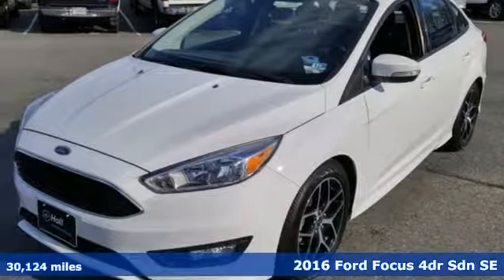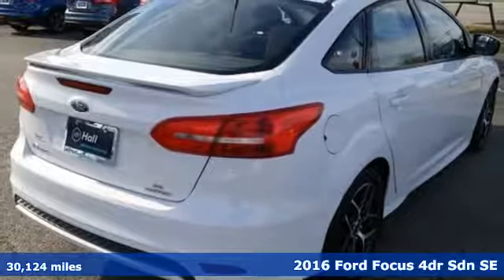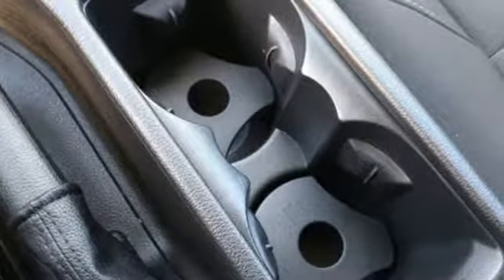It's a 2016 Ford Focus. Grace the roads with a car that's as fun to drive as it is efficient. Plus it offers an exciting list of features.